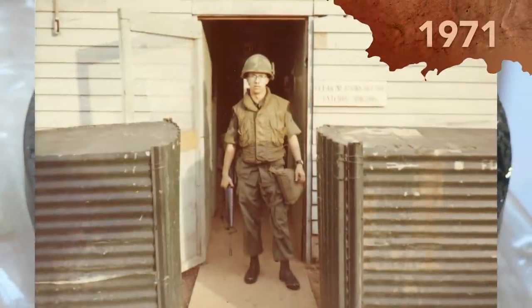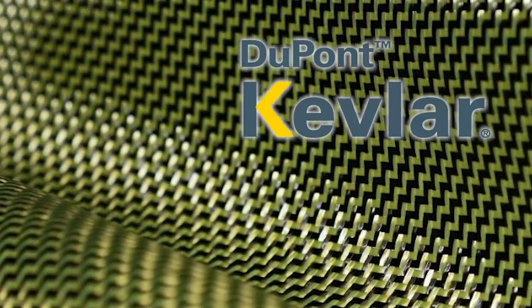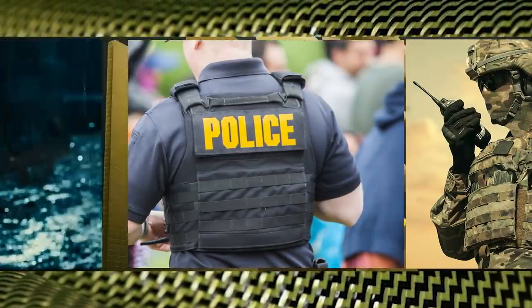Starting in the 1950s, so-called bulletproof vests began to be manufactured using synthetic fibers like boron carbide, silicon carbide, or aluminum oxide, as opposed to steel plates. Starting in 1971, these vests started being made almost exclusively from a material developed by DuPont called Kevlar. Kevlar remains the standard for body armor right up to today, worn by modern soldiers, police officers, and certain interpretations of Batman.